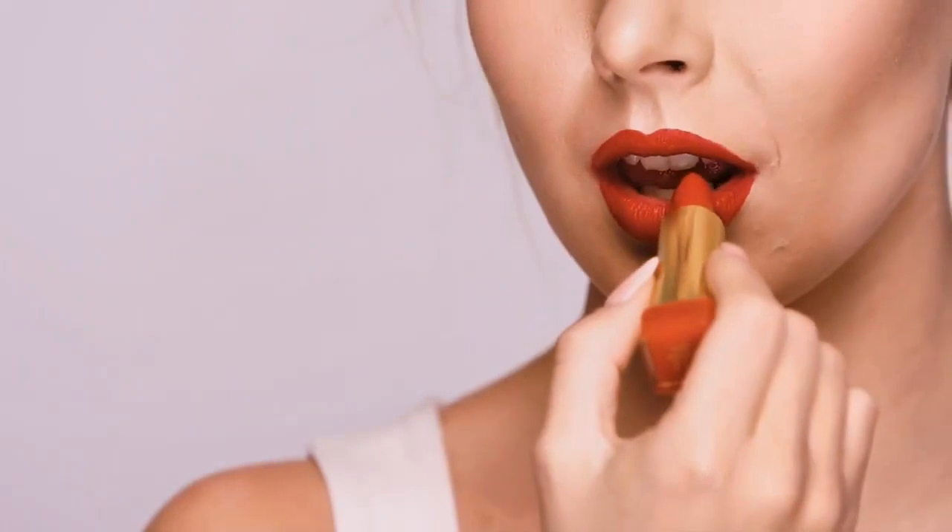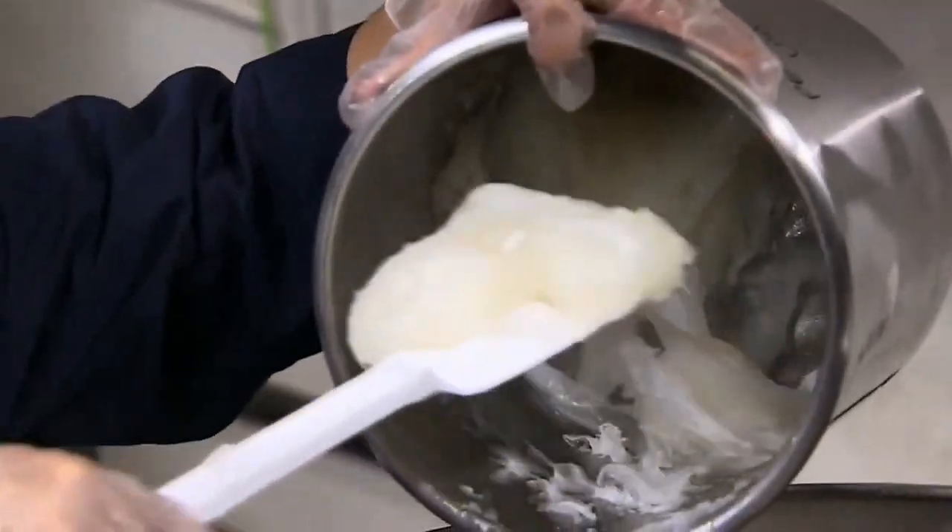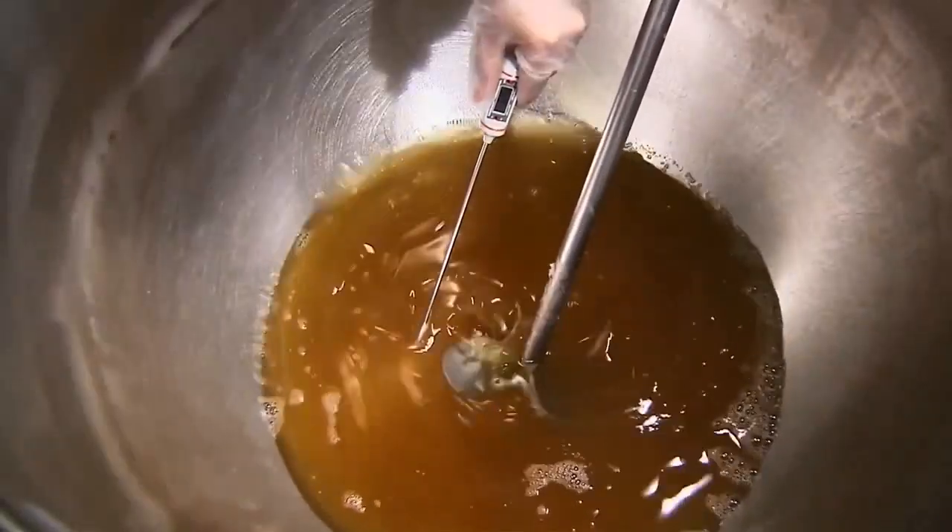Lipsticks are a go-to choice for many women, but have you ever wondered how they are made? It all starts by mixing wax, oil, pigment, and fragrance. They warm it up at low temperature, and it turns into a smooth paste.